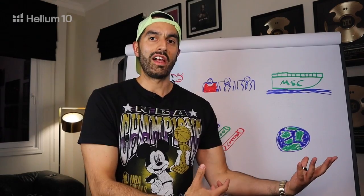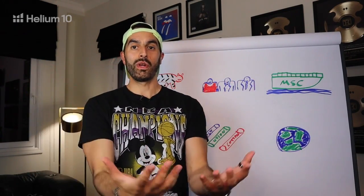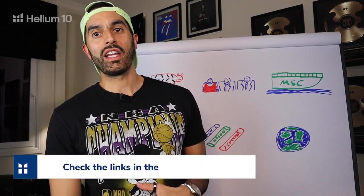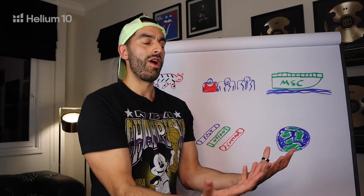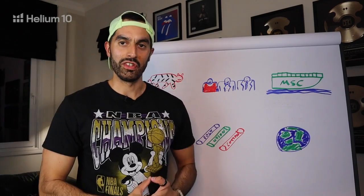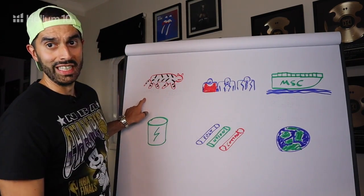Normally we'd start with a summary of last month, but since episode one covered the entire 2021 supply chain summary, if you haven't seen that episode, definitely go back and check it out — it's linked above and in the description below. Because we've covered what happened in 2021, we're going to focus on everything we need to do in January to make the most of our supply chain situation.